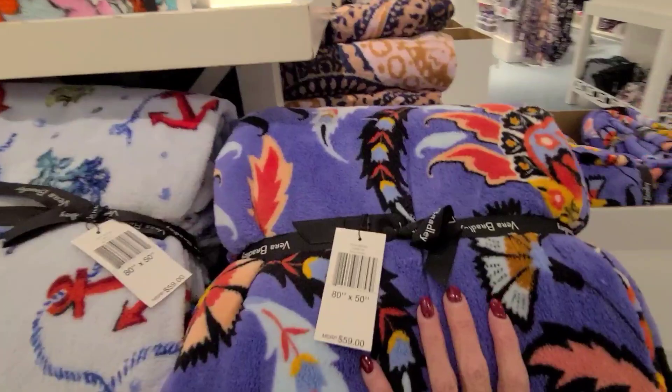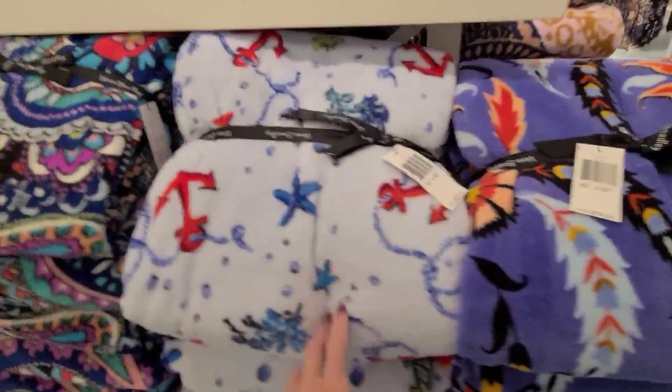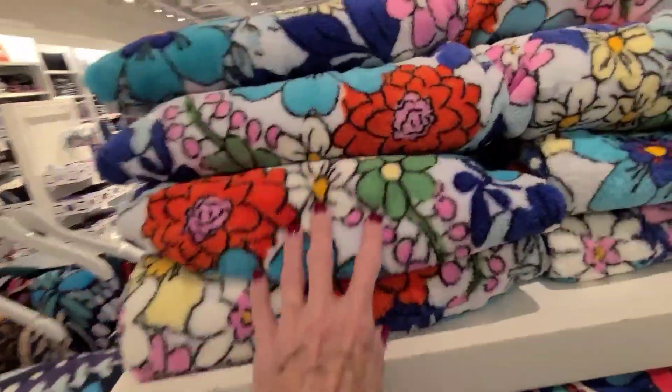$19.99 on these throws — final price. 80 by 50, flowers.